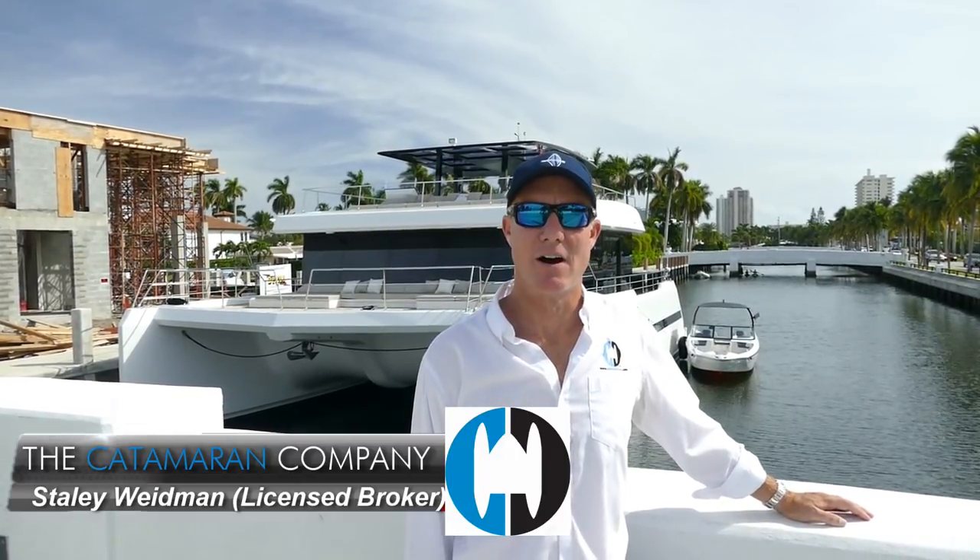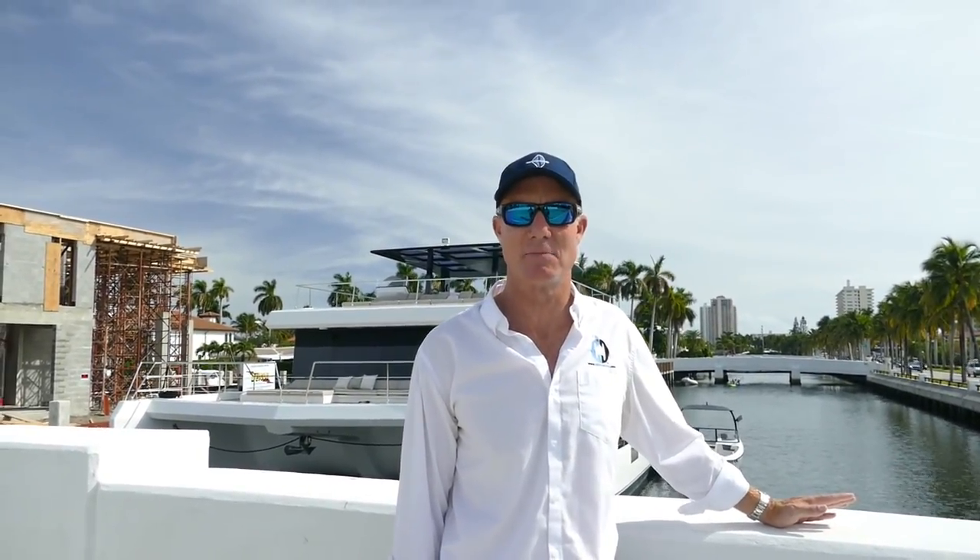Hi, I'm Staley with the Catamaran Company. I'm in Fort Lauderdale, and this is a Supreme 68 built by Sunreef. This is a PowerCat, 68 feet long. It has some very unique features, and I'm going to show you a surprise that you're not expecting.